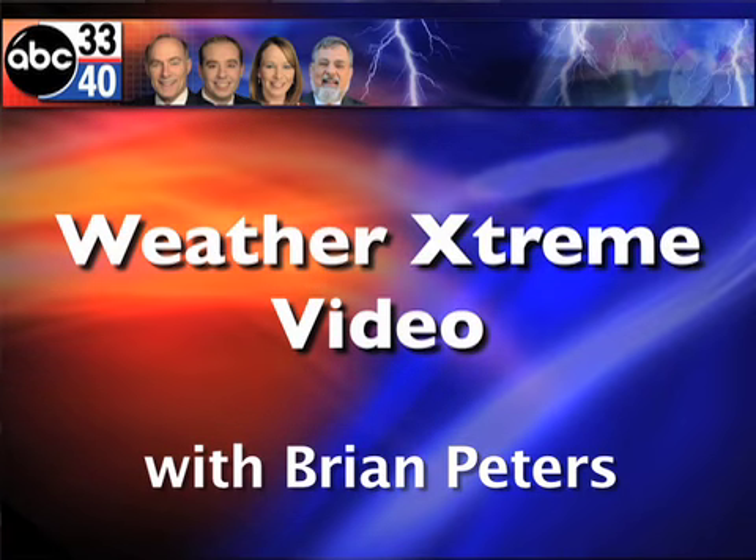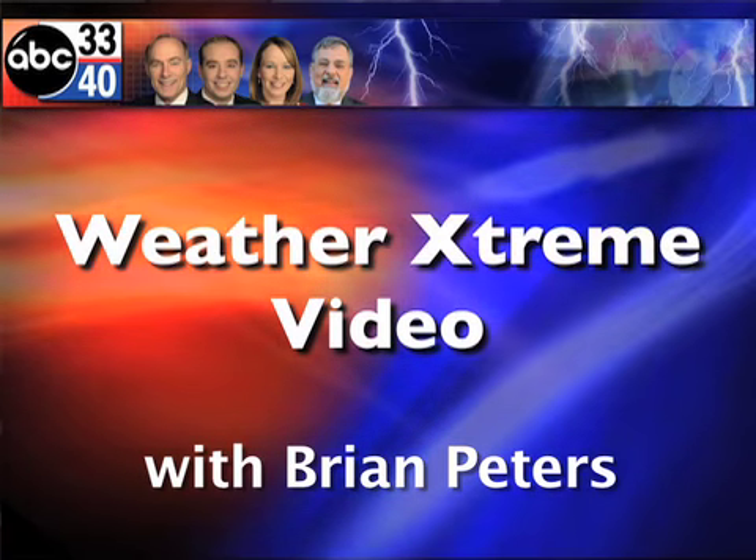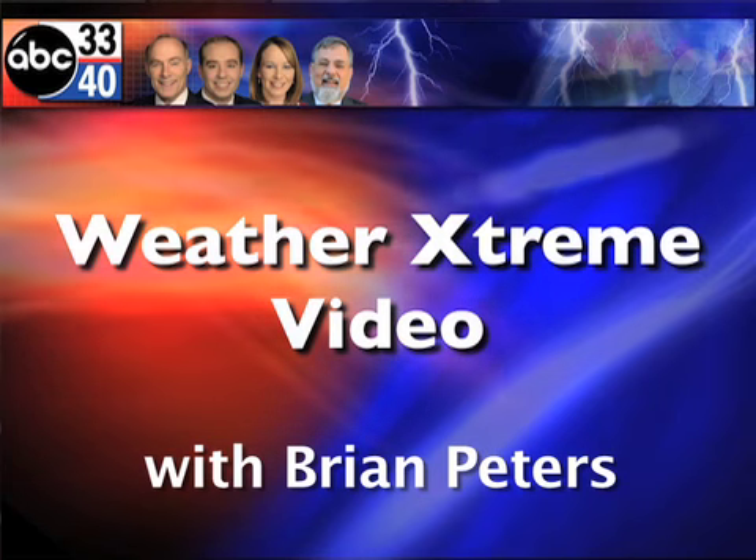This is the Weather Extreme video for Saturday, August the 20th. I'm meteorologist Brian Peters, and where has this year gone? Here it is, the latter part of August already. We've got some interesting weather ahead of us, so let's get to the SkyCam Network to start with.